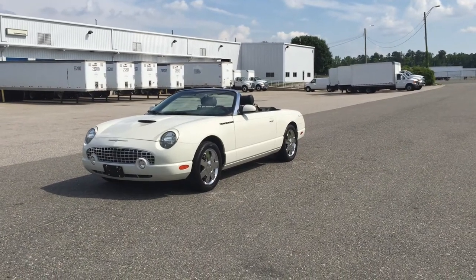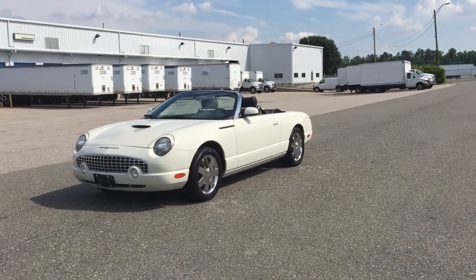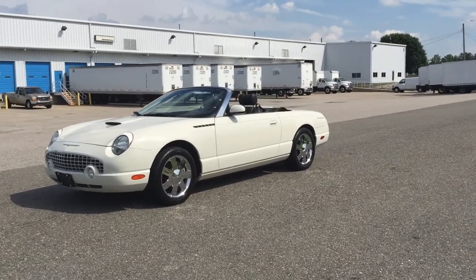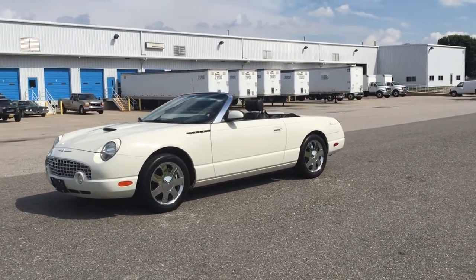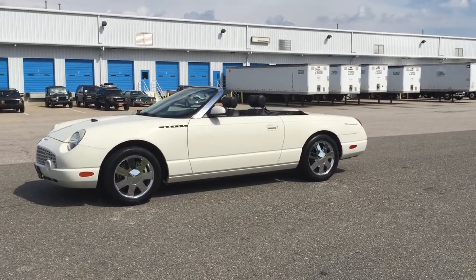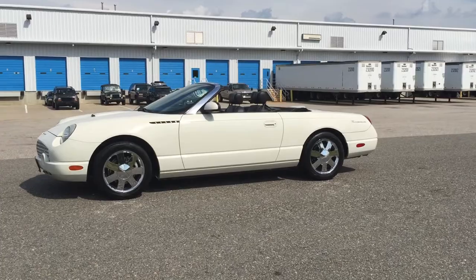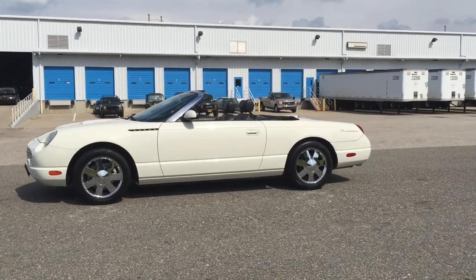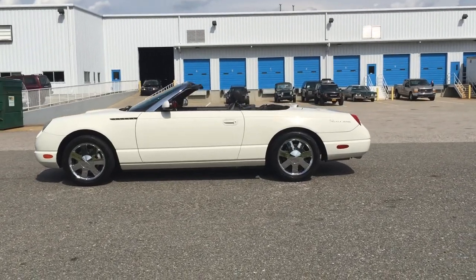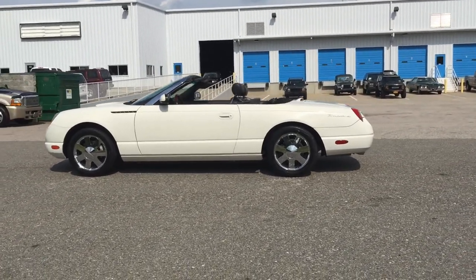Here at Davis Autosports, we're very excited to offer you this 2002 Ford Thunderbird — 42,000 original and documented miles, Carfax certified guaranteed buyback vehicle, flawless history, clean and clear title in hand and ready to sign over. This vehicle is in absolutely beautiful condition.